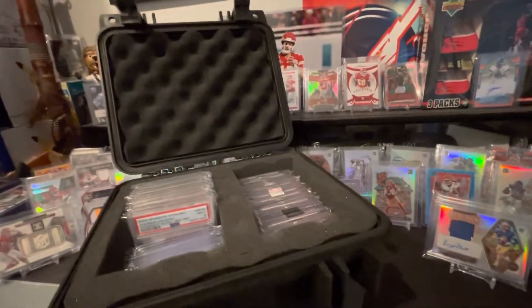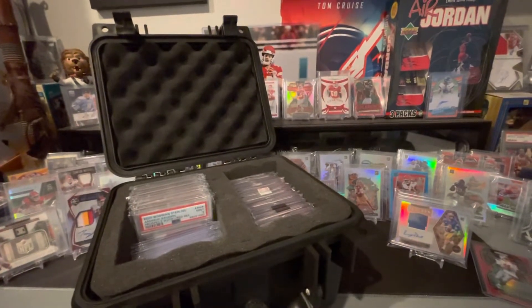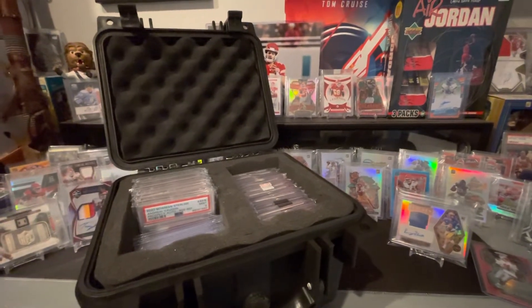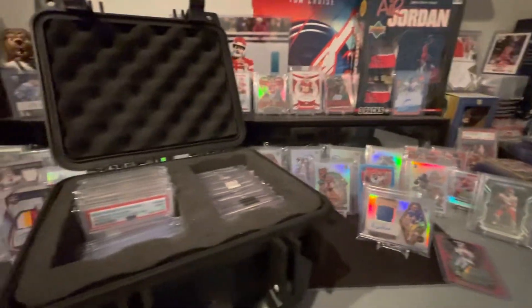Hey, what's up everybody? How's it going? It's Joe here today. I don't have anything to break today, but I am going to be showing off some of my latest PSA submissions and some other cards that I picked up recently. So here's a little bit of my collection today.